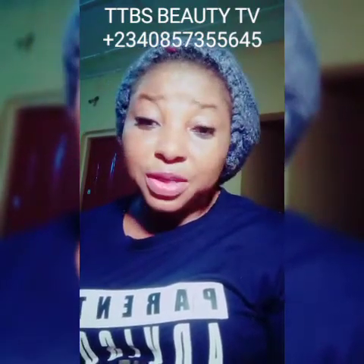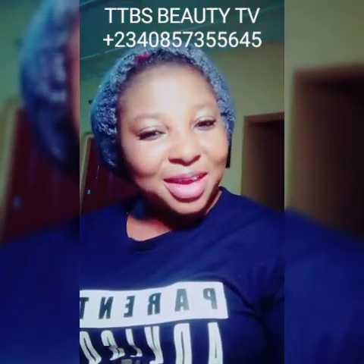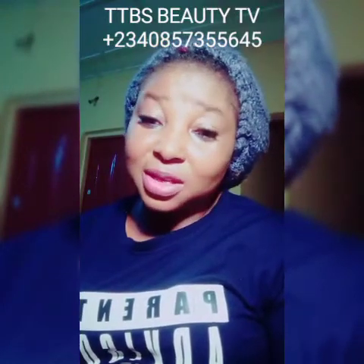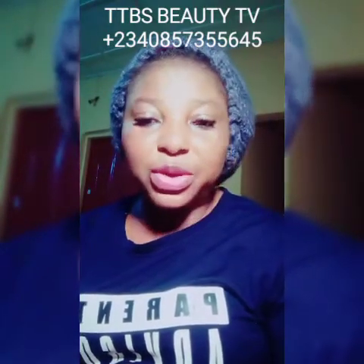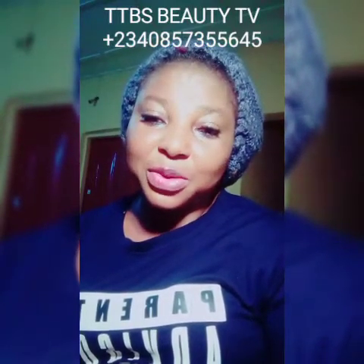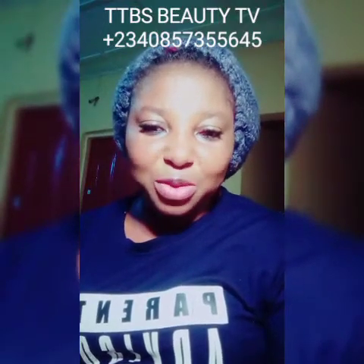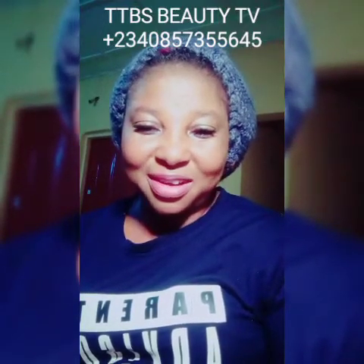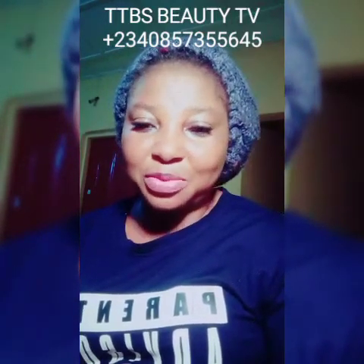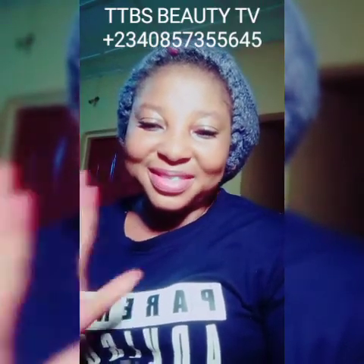I hope this video has been able to help you. Remember your skin is like a flower — water it, give it nutrients, and you'll keep looking fresher and younger. Thank you very much for joining me. I am your girl TTB's Beauty. Kindly subscribe to my channel if this is your first time, and I appreciate my new subscribers and returning ones — God bless you all. Until I come your way again, bye!